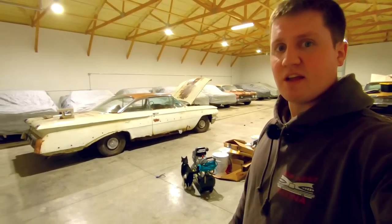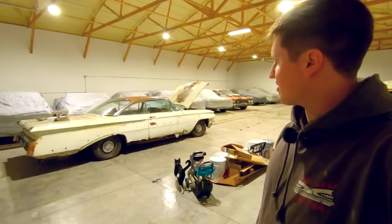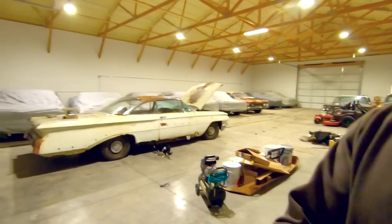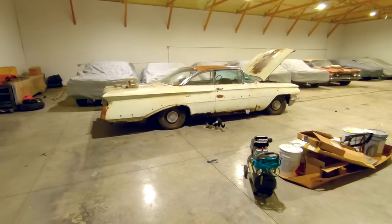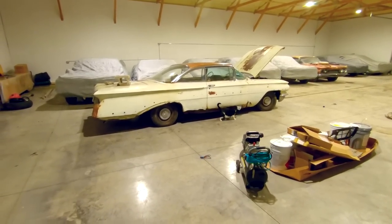Next week we will be covering the 1960 Olds — I'm going to pull the motor, trans, and some other stuff off that car to put onto the 59 Oldsmobile. But for today, I'm just going to sit here and talk, tell you guys the story of the unsavable 1959 Impala Convertible, and talk about its progress.